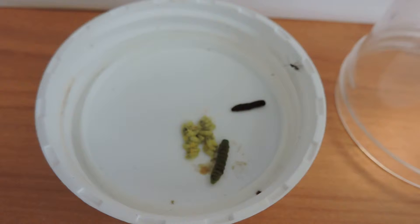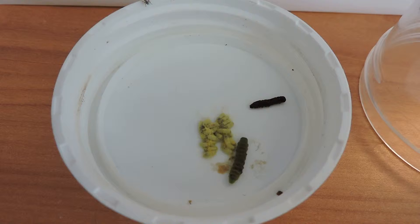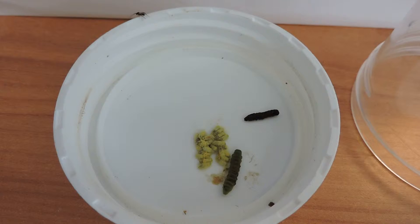Here we have some chalcid wasps — you can see one crawling around down there — and what's left of two cabbage white caterpillars. Next to the little mummified corpses are the cocoons that the chalcid wasps, I believe they're chalcid wasps, emerged from.